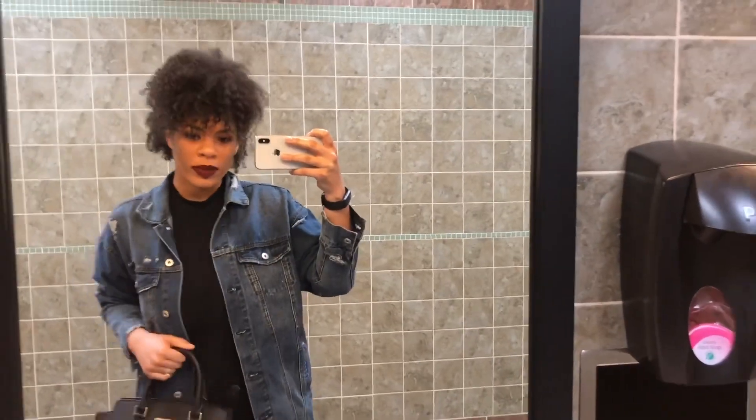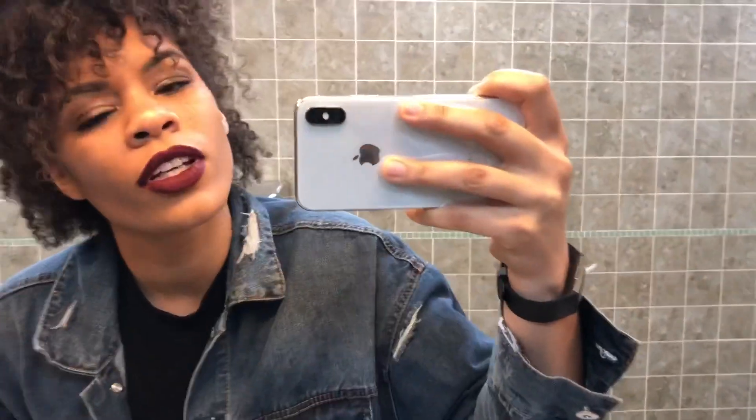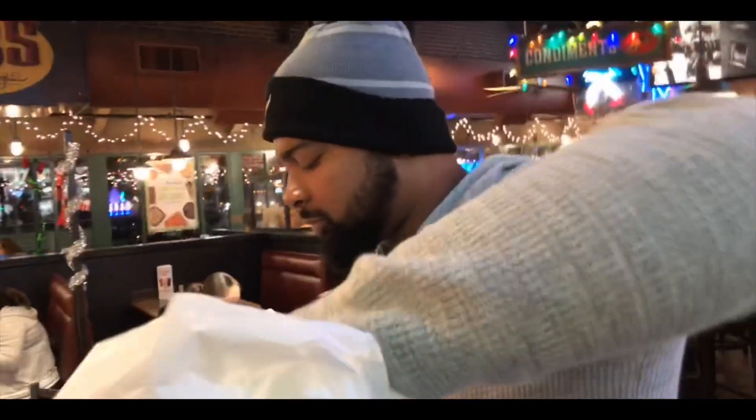This is my outfit for tonight. Portillo's is literally the best — if you've never been, you should definitely go. It's like one of the best things about Chicago. Surprisingly it's not packed today, but usually it is.